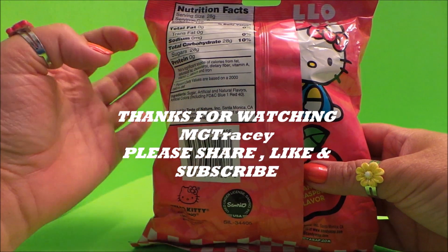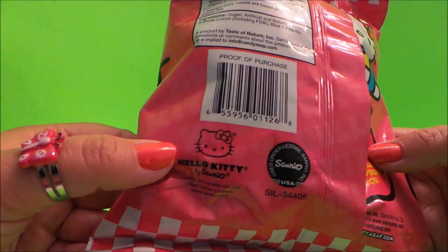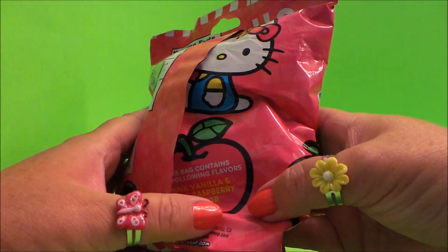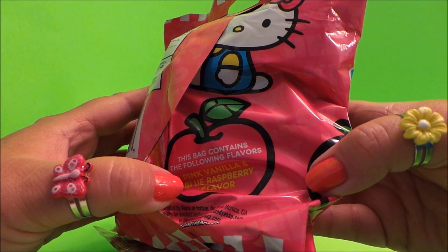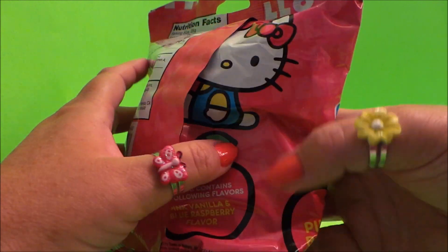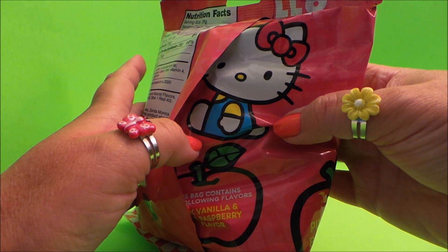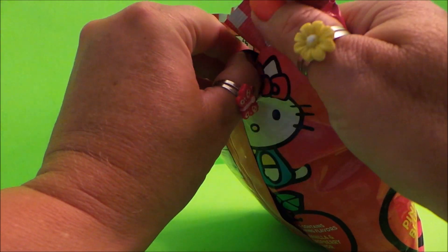Let's turn it over — it gives you all the nutritional facts, and another cute little picture of Hello Kitty. It says — and this bag is very noisy — it says this bag contains the following flavors: pink vanilla and blue raspberry. And there's another cute Hello Kitty picture there. Let's get it open and see what it looks like.